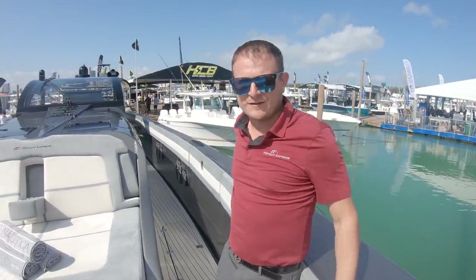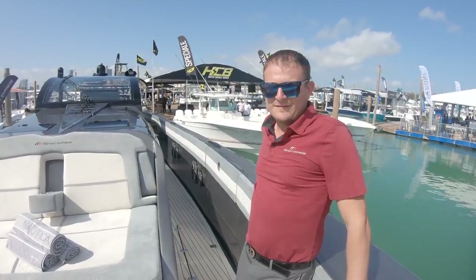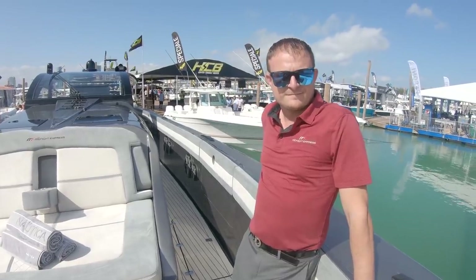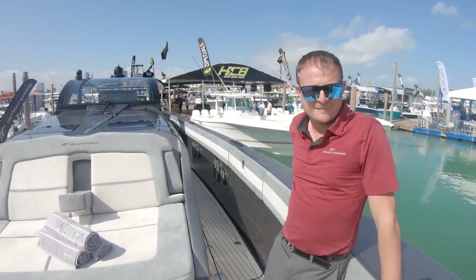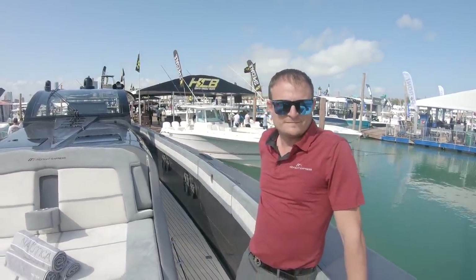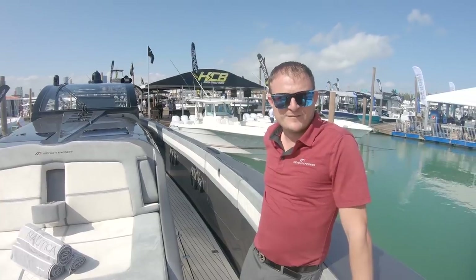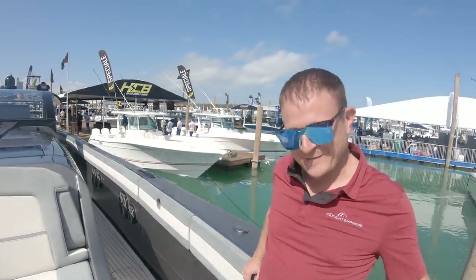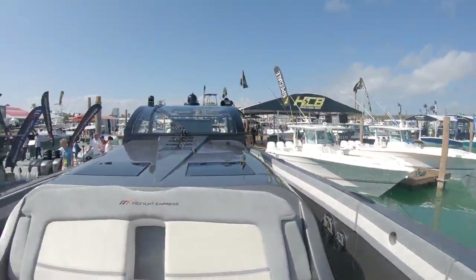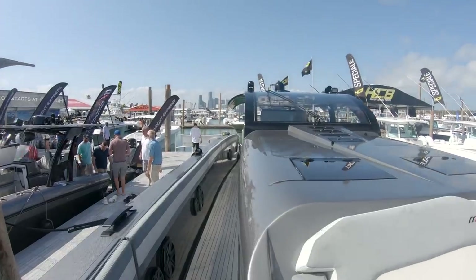Where are you guys building these monsters? We're in North Miami — we build everything in-house in our facility, we do not sub it out to anybody. South Florida has such a great labor force when it comes to the boating world. I need a lot more of them though — if you want to come work, come find me, but you have to be damn good. Don't forget to like, subscribe, and keep on watching — more monsters to come.